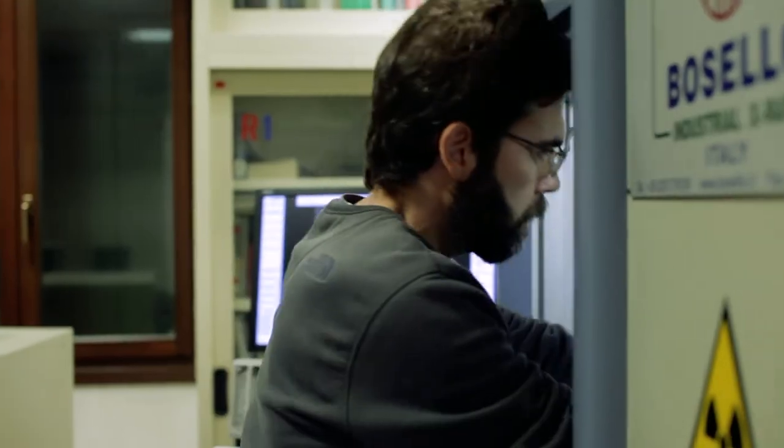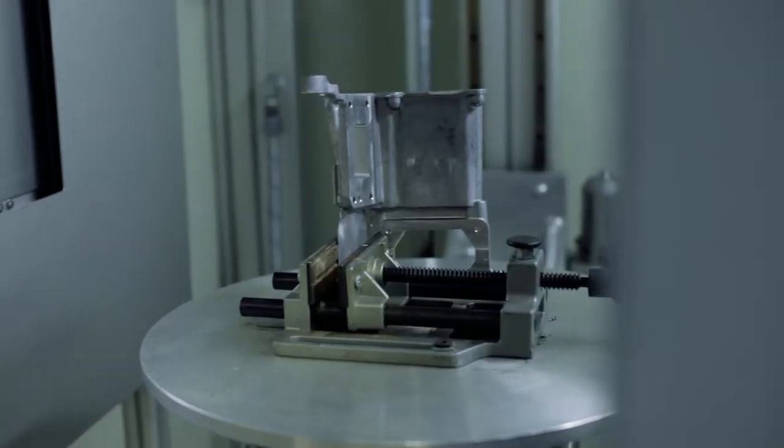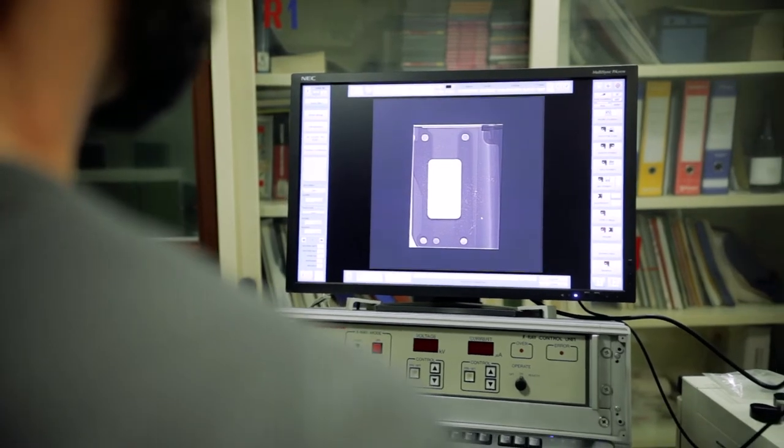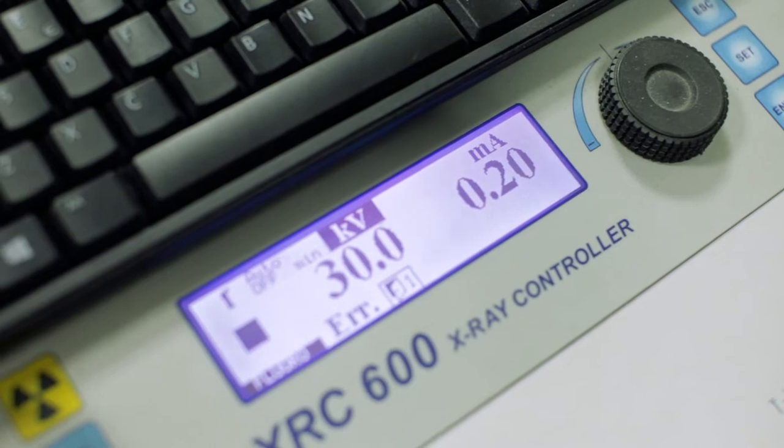Inspection, analysis, and testing of metal components are fundamental. The first step is the inspection of the internal structure of the components. Radiography — X-ray testing — is a non-destructive inspection technique which allows us to evaluate the integrity of the casting and the manufacturing process reliability.